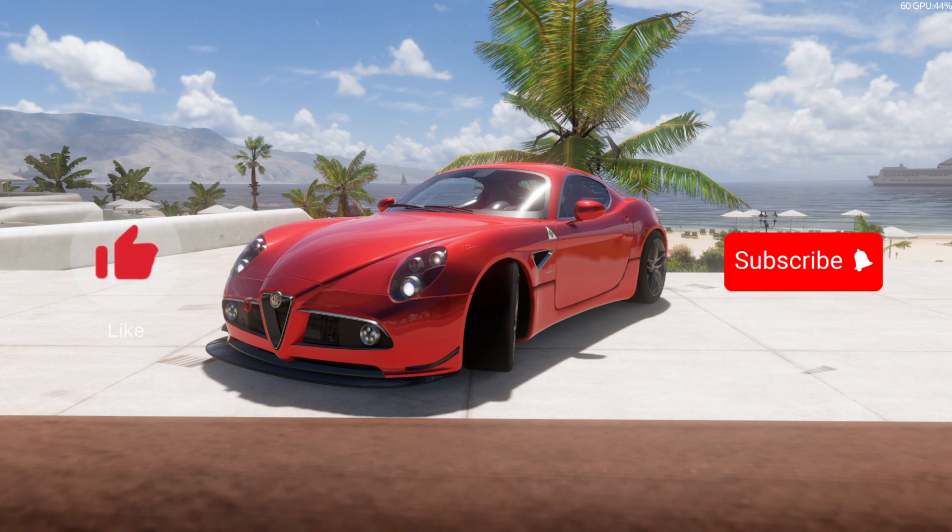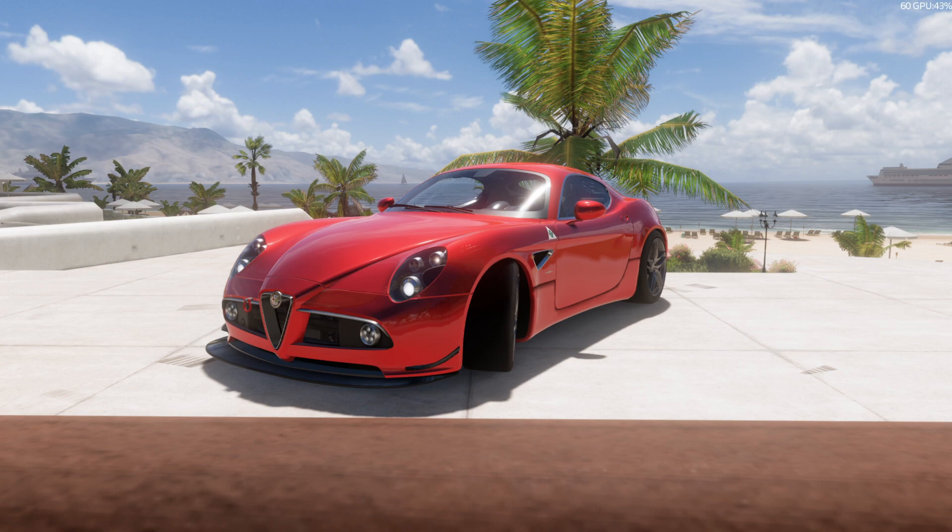If you did, leave a like, subscribe, tell me what I can do better or any games I should play. I hope we'll see each other in the next video. Goodbye.